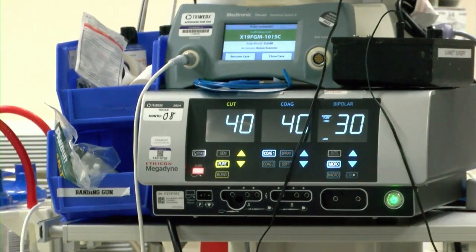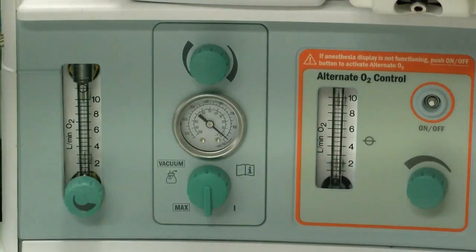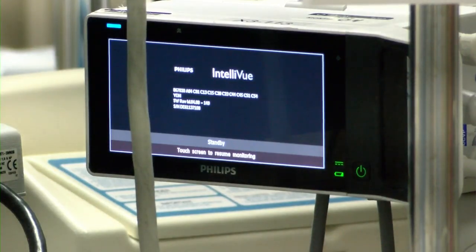Dr. Berg says surgery is the main treatment for breast cancer. Usually it's done before anything, but sometimes chemotherapy is needed before. We talk them through the different aspects of it, including the lumpectomy and what we call a sentinel lymph node biopsy, which is removal of a gland under the armpit — the lymph nodes — to determine whether the tumor has spread or not.